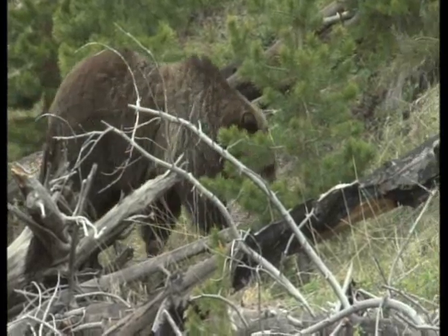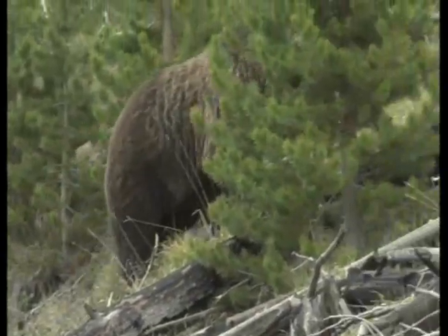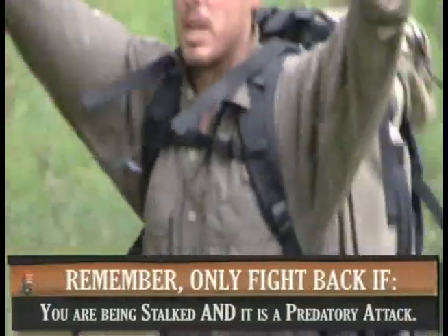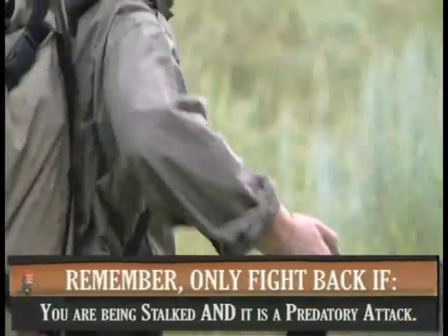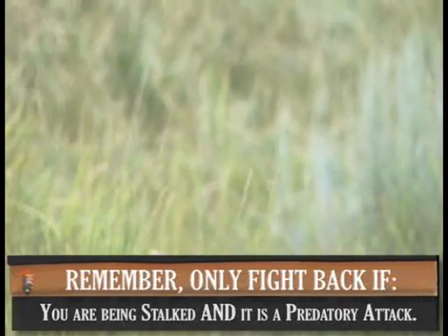If and only if you feel a bear has been following or stalking you, act firm and aggressive. Look big, yell, throw rocks or sticks, and if it attacks, fight back with any resource you have available. Use bear spray to show that you are not easy prey.